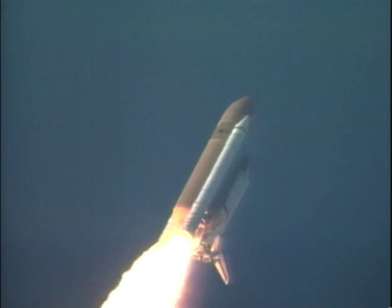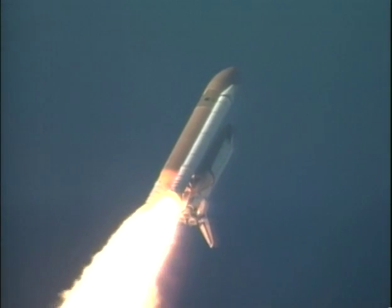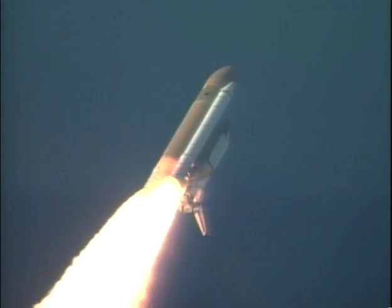Three engines on board Atlantis have throttled back to two-thirds throttle to prepare the spacecraft to pass through the area of maximum air pressure and go supersonic.